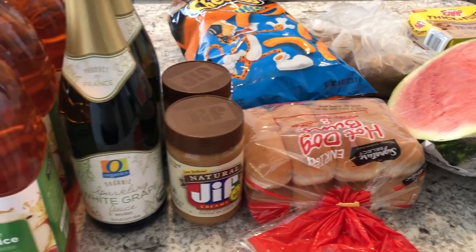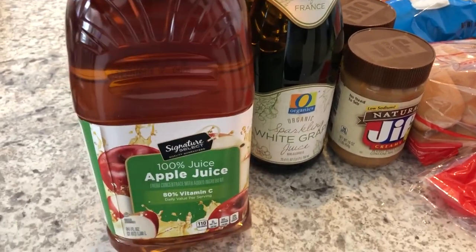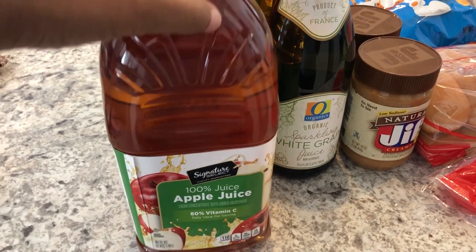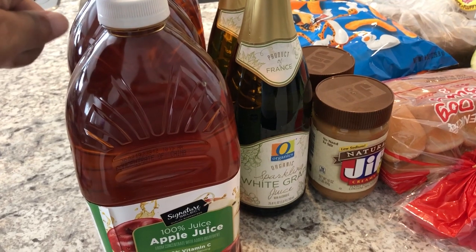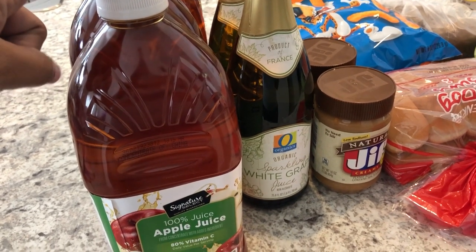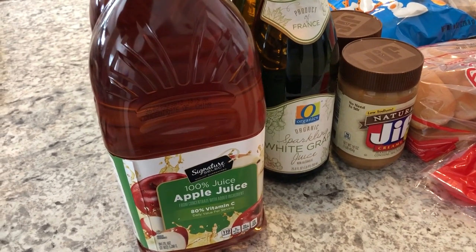So I got four bottles of the Tom Thumb Signature Select apple juice. The rain check I had for these was 88 cents each — they had these on sale about a month ago and, as you know, for 88 cents people snatched them up, so I got a rain check for them.